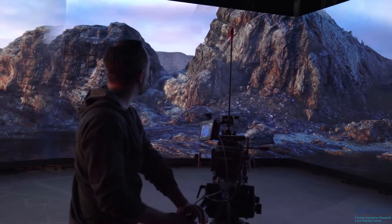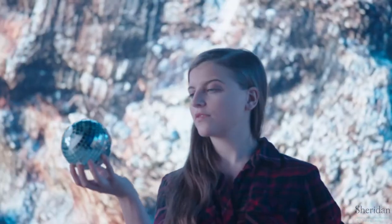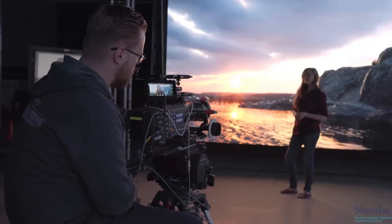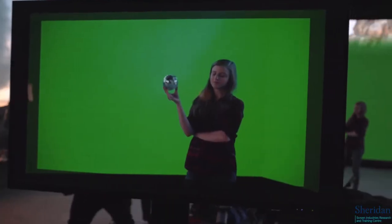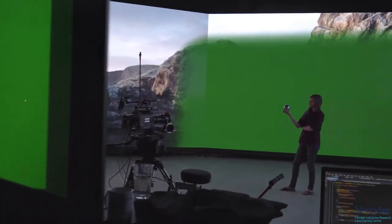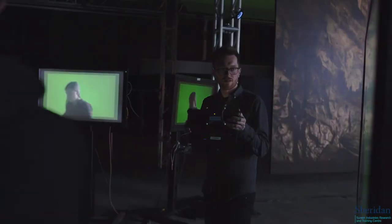The reason we're trying to capture in-camera visual effects on an LED screen is not only to get final pixels on set from a creative perspective, but also to get dynamic lighting, reflections, and interaction on the talent themselves. There are many additional benefits over shooting on green: all shots are final in camera, you don't have green spill on the talent, you get dynamic interactive lighting on the talent, and creative decisions are being made on location instead of months down the road.